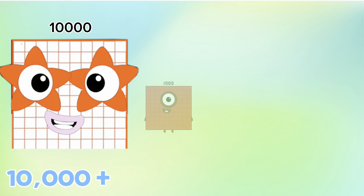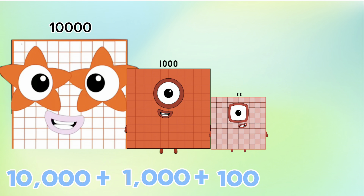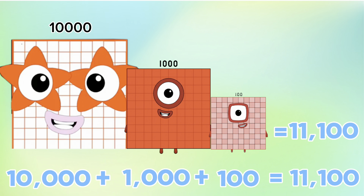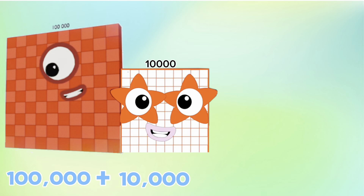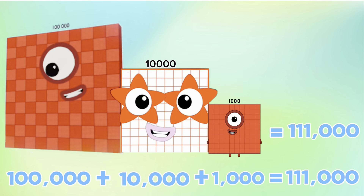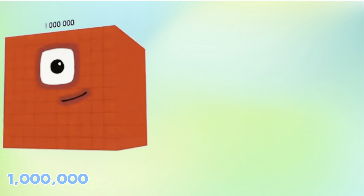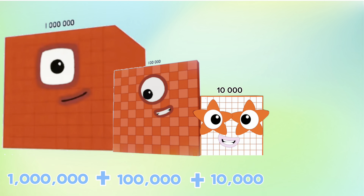10,000 plus 1,000 plus 100 is equals to 11,100. 100,000 plus 10,000 plus 1,000 is equals to 111,000. 1,000,000 plus 100,000 plus 10,000 is equals to 1,110,000.